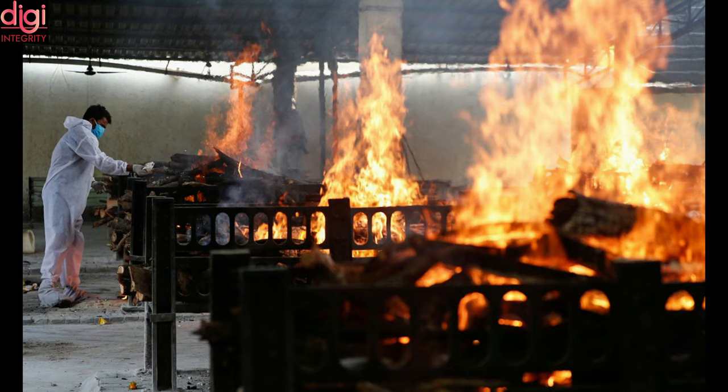Officials are still investigating how the fire started, but the flames quickly engulfed the large plant as they gathered momentum.